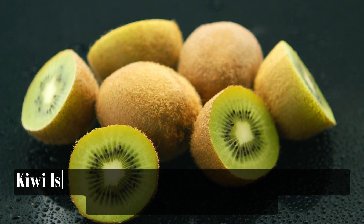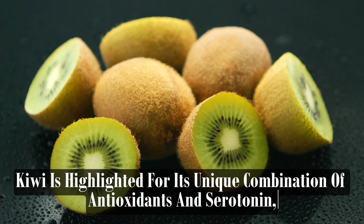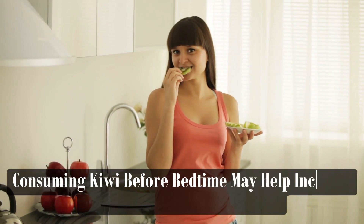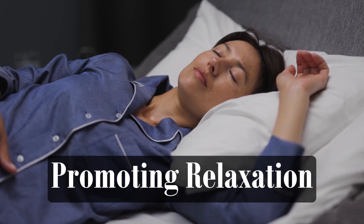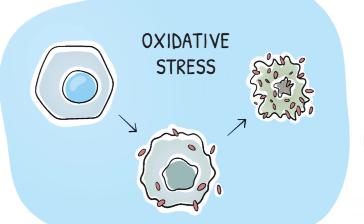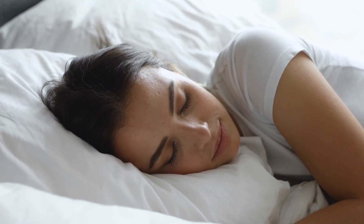Kiwi is highlighted for its unique combination of antioxidants and serotonin, a neurotransmitter involved in regulating mood and sleep. Consuming kiwi before bedtime may help increase serotonin levels in the brain, promoting relaxation and reducing the time it takes to fall asleep. Additionally, the antioxidants in kiwi may help combat oxidative stress and inflammation, which can interfere with sleep quality.